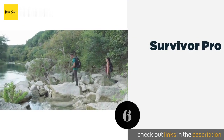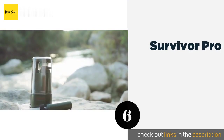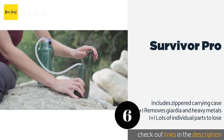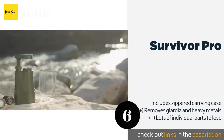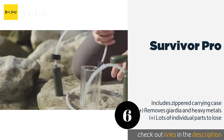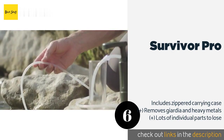Number six is the Survivor Pro. There are three different ways to use it: you can pump it into a portable hydration pack, inject it into the cup attached to the system, or utilize it directly from a water source. The backwashing syringe makes cleaning on the go easy too. The price is approximately $65.